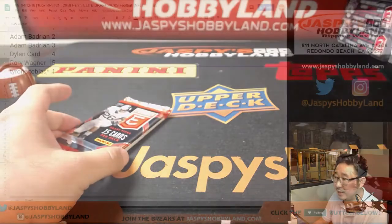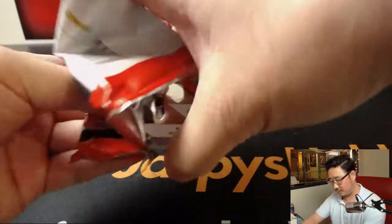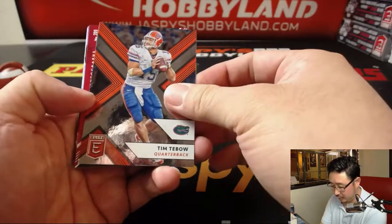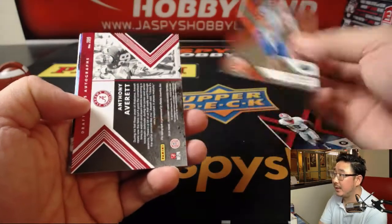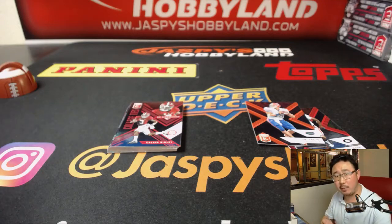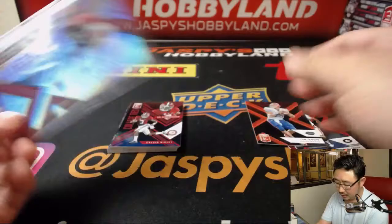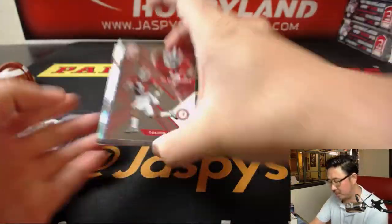Last but not least, Tyrone, pack 1 for you with your last spot mojo. Behind Tebow is Anthony Averitt. Weird that they put a baseball player in this set, right Tyrone? It's kind of odd — kind of weird why they put a baseball player in this set.